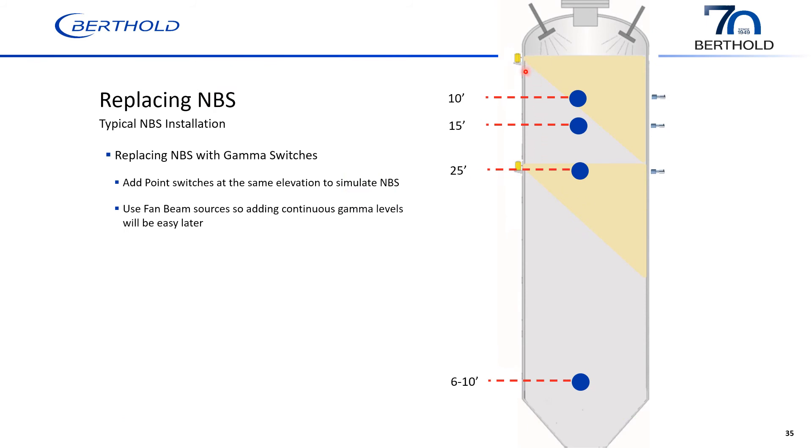For this gamma switch replacement, I recommend using fan beam sources rather than point sources. The reason is that it makes it easy to add a gamma continuous level system at a later time. Since you already have the fan beam with radiation covering the full side of the drum, all you would need to do later is add the continuous level gauges — giving you both the gamma continuous level system and the gamma point switches.